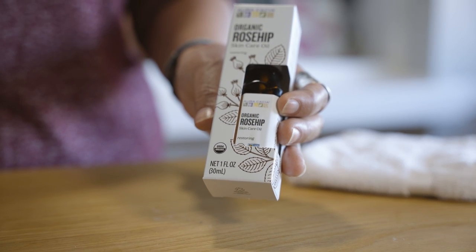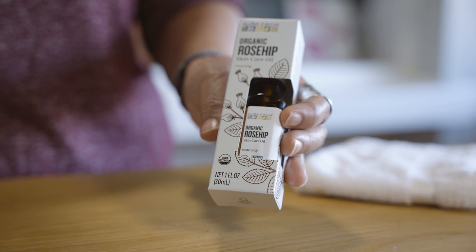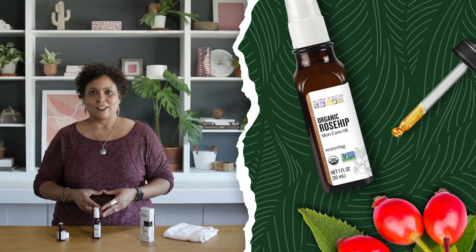For more tips, recipes, and suggestions for Rosehip Skincare Oil, visit oracacia.com.